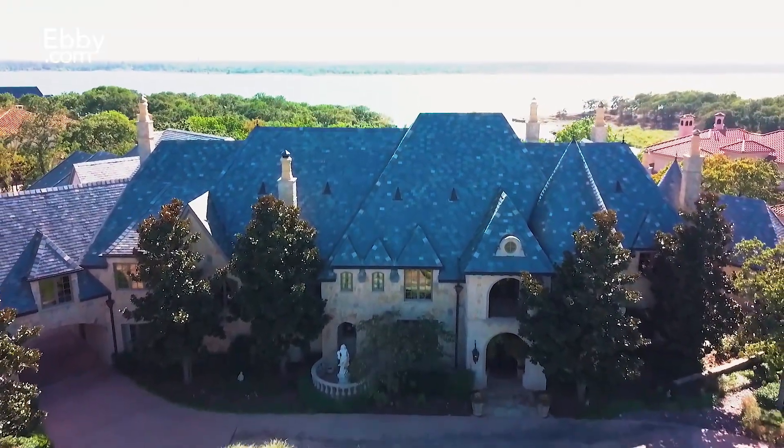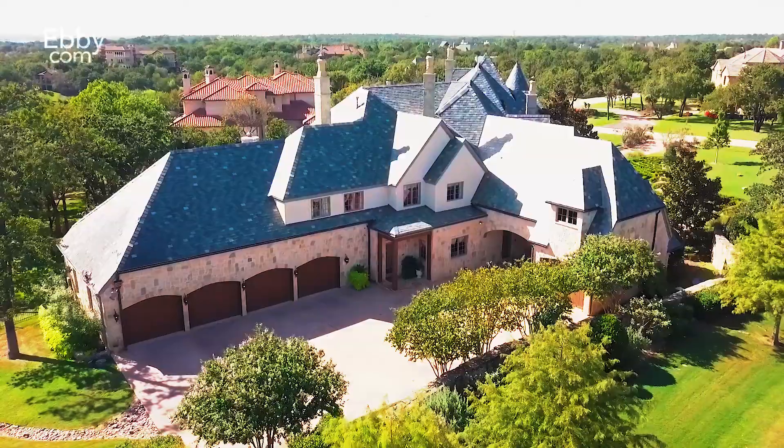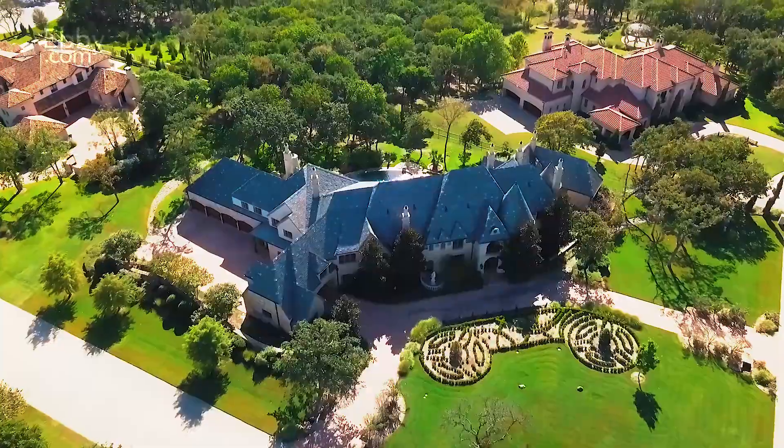Drive up to an exquisite home featuring a full stone exterior, slate roof, oversized port-a-cachet, five-car garage, and a lush, well-manicured, oversized lot.